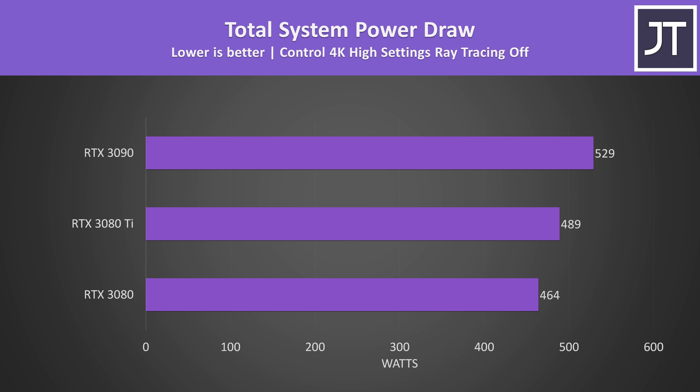Here's how much power the whole PC was pulling from the wall in Control at 4K max settings. The 3080 Ti is drawing around 5% more power than the 3080 while also performing 11% better in terms of average FPS — sounds alright. The 3090 on the other hand was 8% more power than the 3080 Ti while only offering a 4% boost to average FPS. Based on this, the 3080 Ti is looking more power efficient.